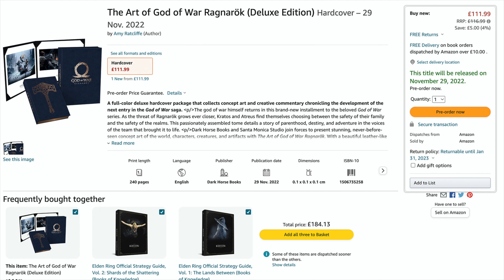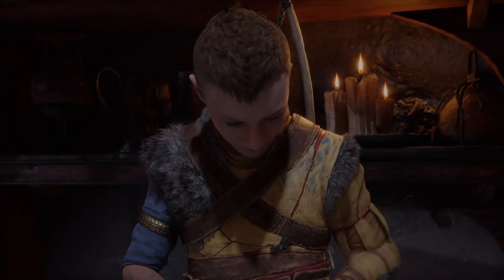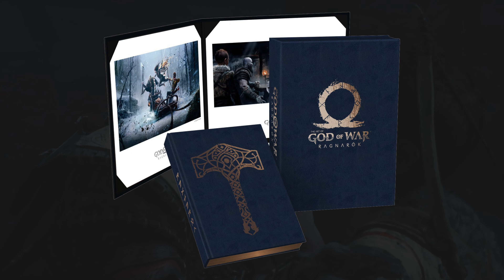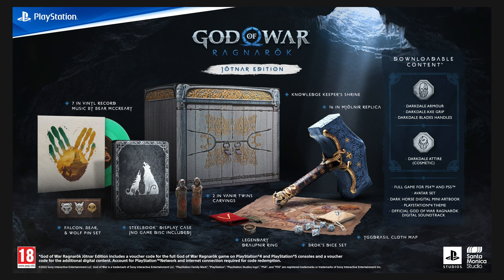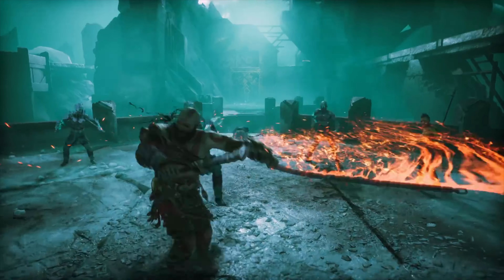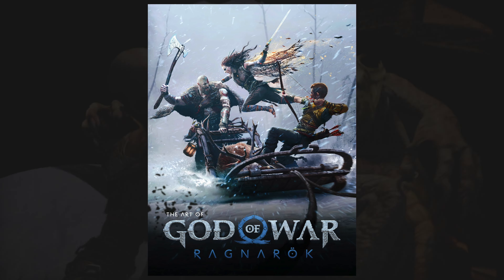So onto the million dollar question: which is the best Art of God of War Ragnarok book to pick up? This is definitely tough to call. You are basically getting the same art book no matter which one you get, however the leather style case and old timey look of the Deluxe Edition would be so cool for a God of War collector — especially if you pre-ordered either of the God of War Ragnarok collector's editions. The Deluxe Edition is probably mainly aimed at those who are hardcore about collecting God of War merchandise, while those who just want to appreciate the art and learn more about the game would probably be best going for the standard edition.